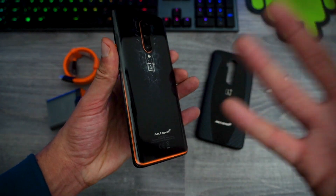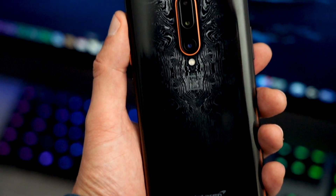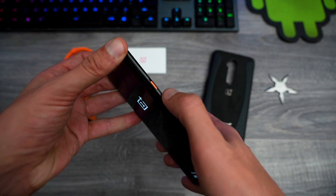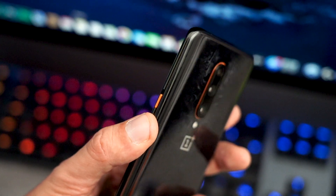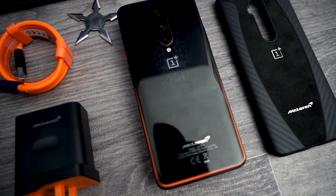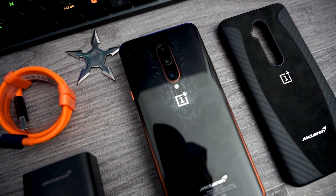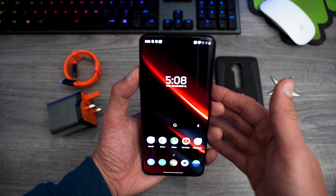This orange color isn't just regular orange — McLaren calls it papaya orange, and this is the theme for their performance cars. You've also got the iconic alert slider in papaya orange, which is just awesome. Both front and back of this device is Gorilla Glass 6. I took this straight out of the box, set it up, and let's get straight to the point.